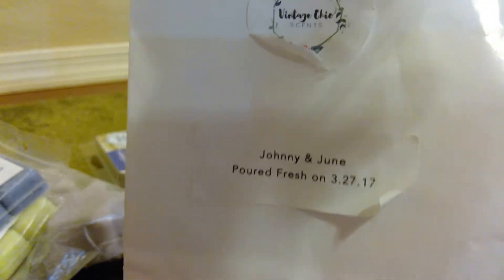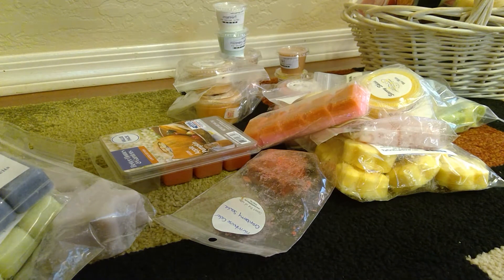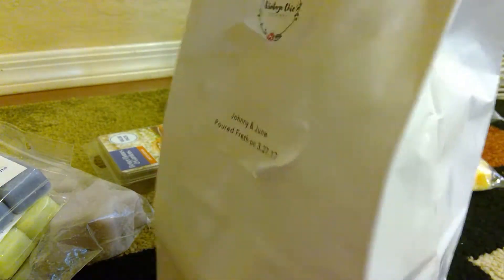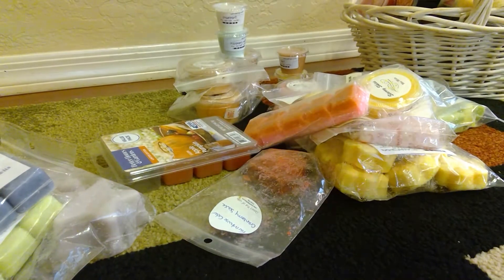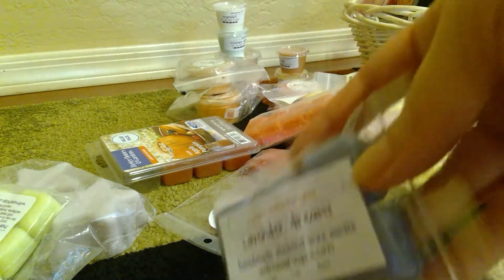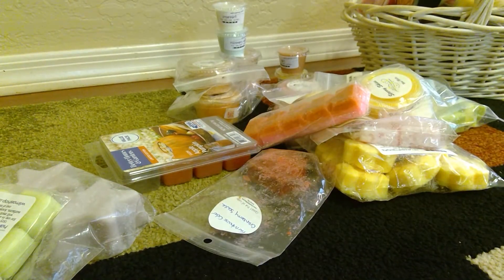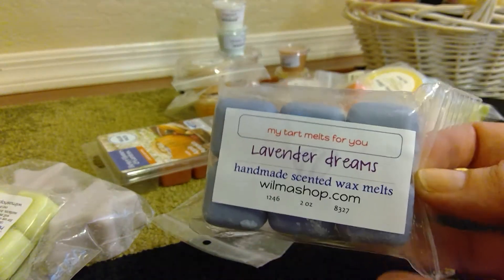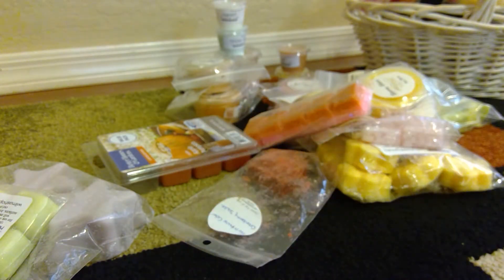From Vintage Chic Scents I want to melt some Johnny and June, which is jelly donut, sweet funnel cake, and powdered sugar. This was a loaf so I just cut the loaf up. I've melted a little bit of it — this is from March — so I'm really hoping I get a good throw. From Wilma's I have Lavender Dreams, which is an absolute favorite of mine. I compared it to a Swanky bedtime bath scent. This smells so good and I wish I had bought a bigger quantity.